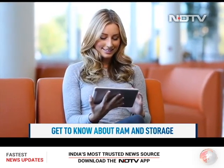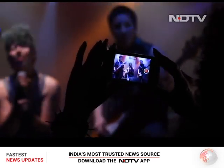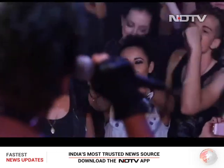Some of us take a decision instantly, while others take a long time and compare things. But have you ever thought about what leads you to take that big decision? Think about it deeply for a moment — brand, budget, processor, camera, looks, screen.